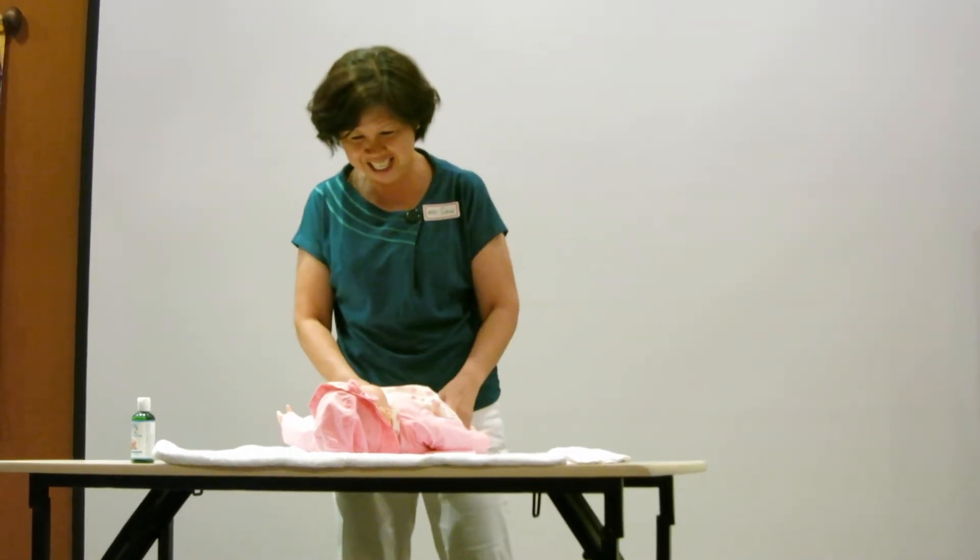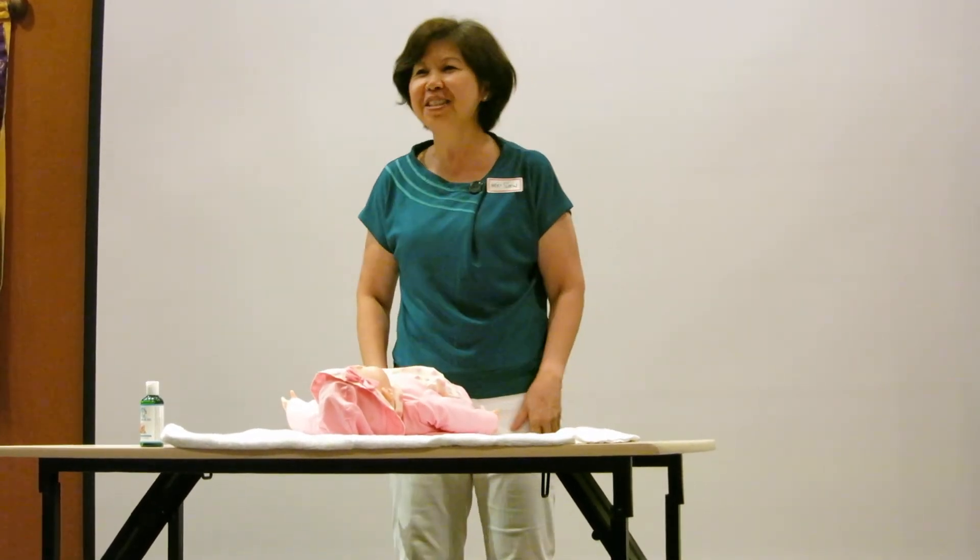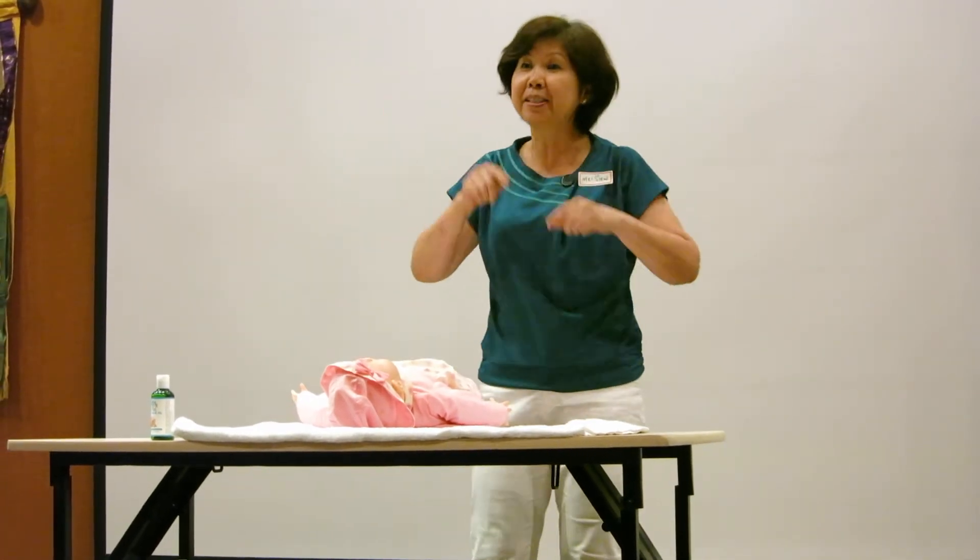After all the heavy stuff since we started the meeting, now I'm going to share with you how to do an infant massage. Hey you guys, do you love massage? How do you feel after a massage? Baby loves massage too.